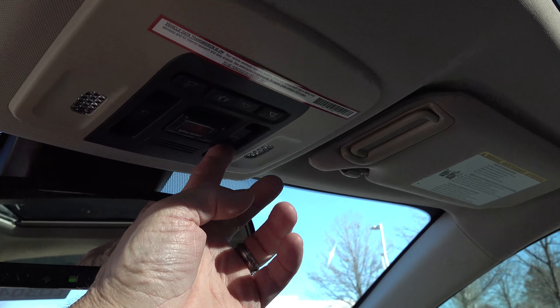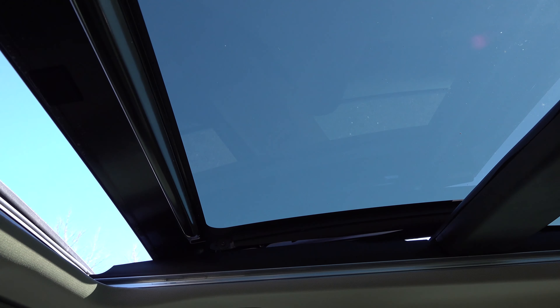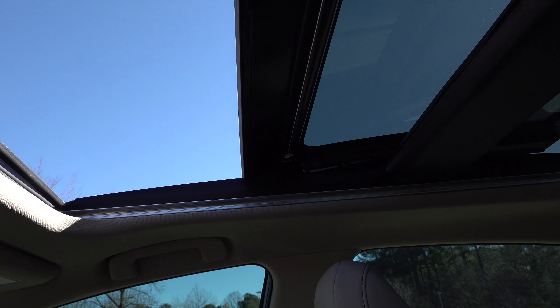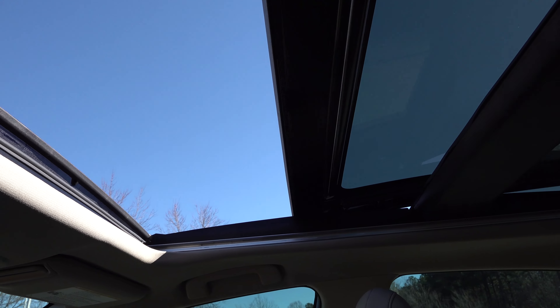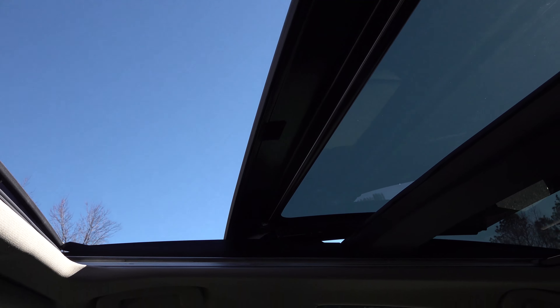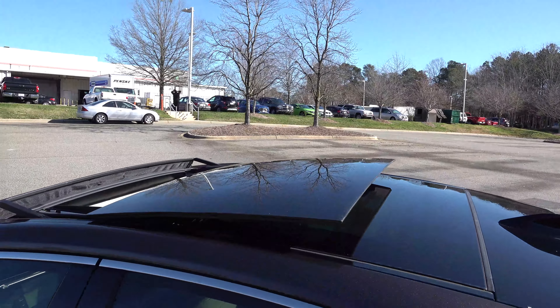So let's test that out. You can also stop it along the way, but on the panoramic glass roof it opens just a little bit more than halfway along the front glass — so maybe 55 to 60 percent. It does not go all the way back. This is what the sunroof looks like when it's extended.